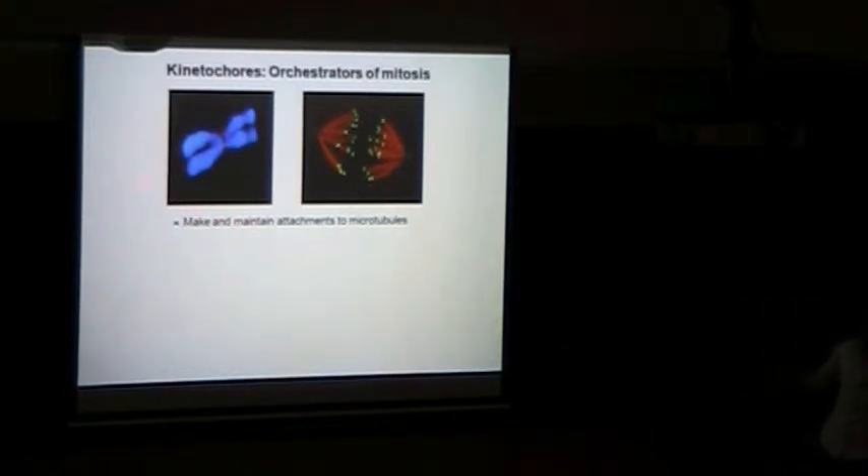Here we have a chromosome shown in blue, stained with DAPI, and the kinetochores shown in red — probably marked with an inner kinetochore protein antibody. And here we have a mitotic cell where the microtubules are shown in red and the kinetochores in green — what's missing from here are the chromosomes.